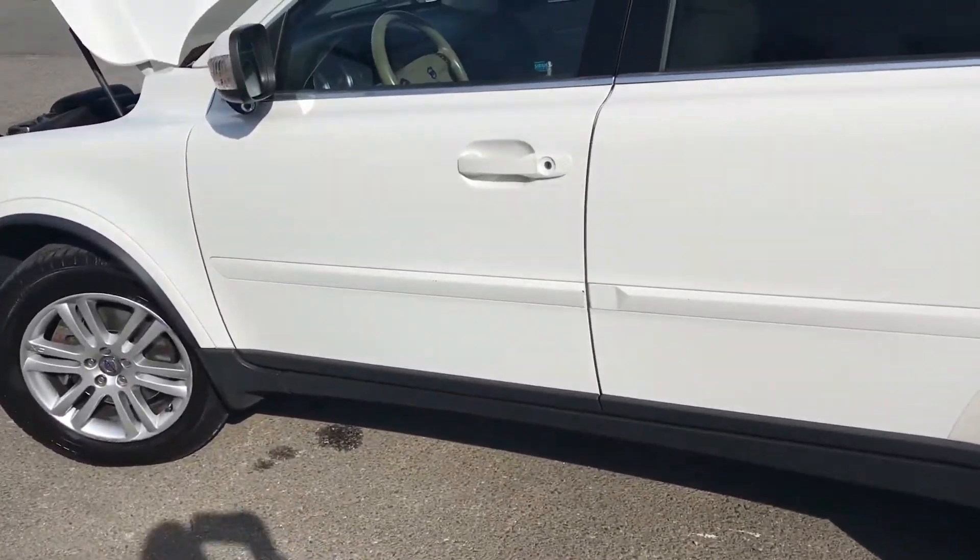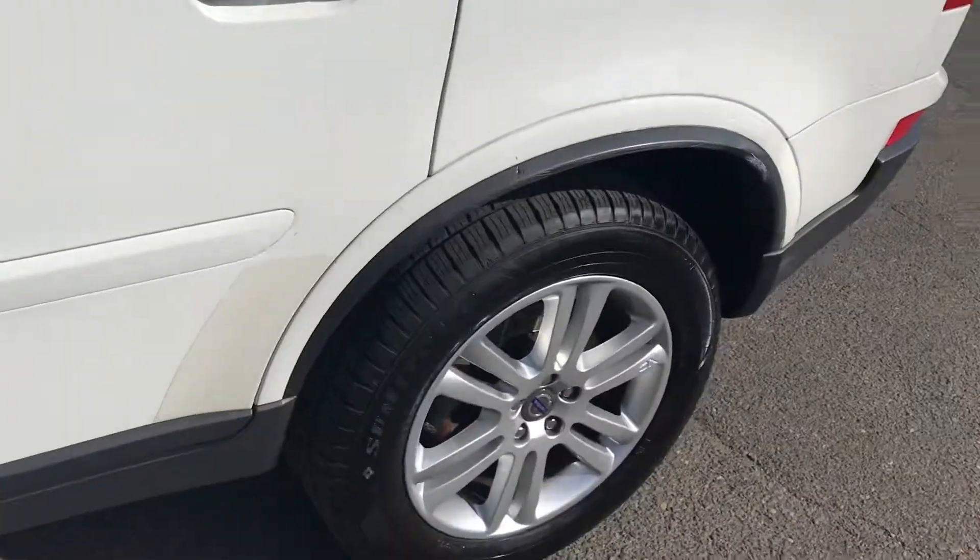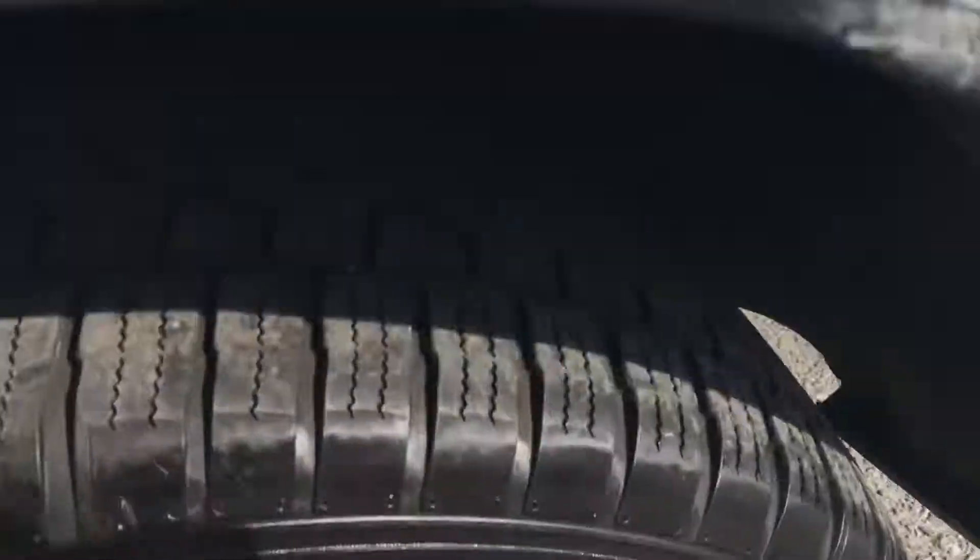This car has been well-maintained, featuring new tires, rims that are in great condition. Look at the tread of those tires — new.